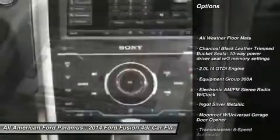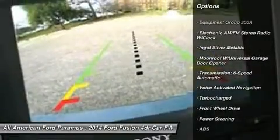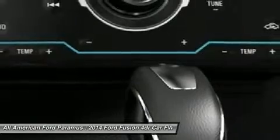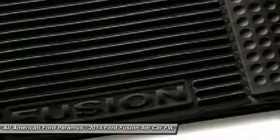Anti-lock braking system, power passenger seat, steering wheel audio controls, HomeLink garage door opener, power steering, adjustable steering wheel, aluminum wheels, four-wheel disc brakes, rear defrost, premium sound system. Come see the car for yourself.